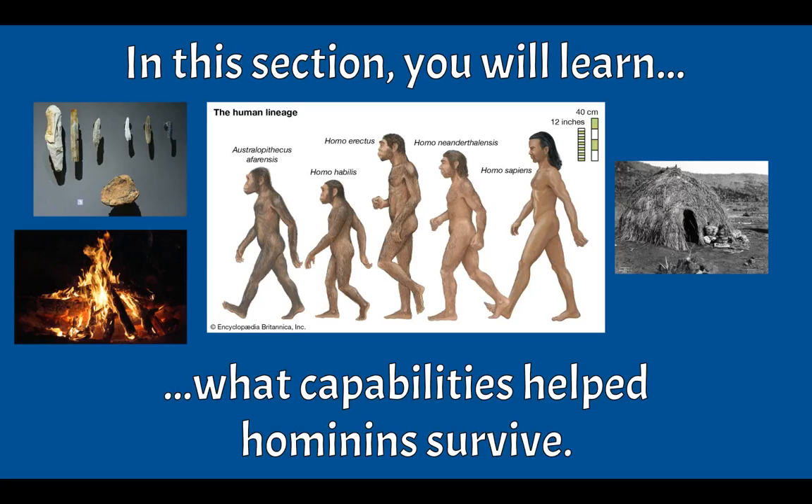Hello class, Mr. Fino here. This is Unit 1, Lesson 2 on Early Hominins. In this section, you will learn what capabilities helped hominins survive — so early humans, what skills they had, what abilities they learned, and the things they did to help them survive.